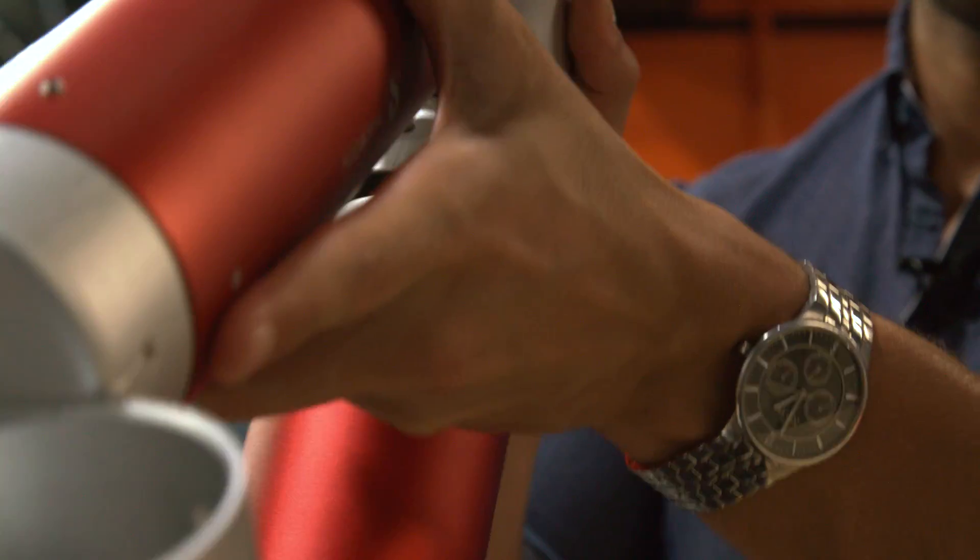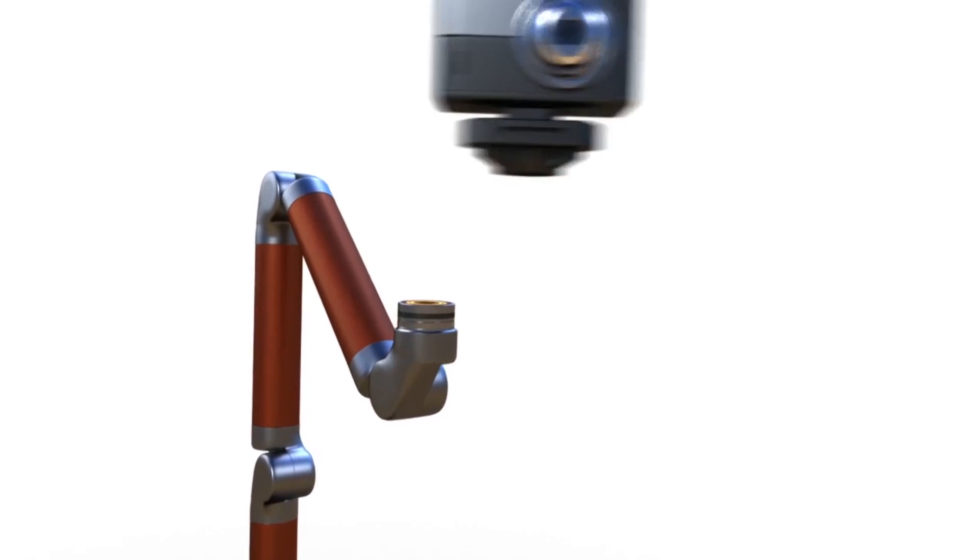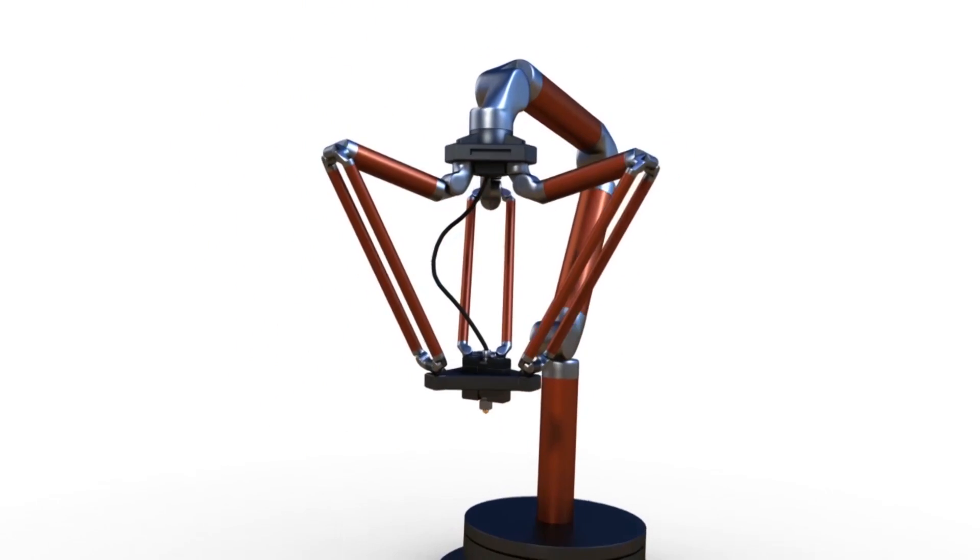It's basically like I could go online and look through a whole variety of different apps for my robot. So this might mean you connect up a digital SLR camera to the end of a robot arm configuration of Modbot.